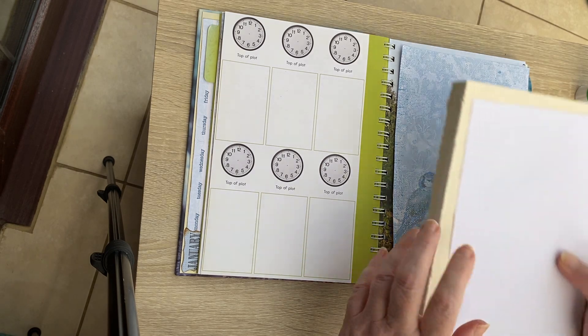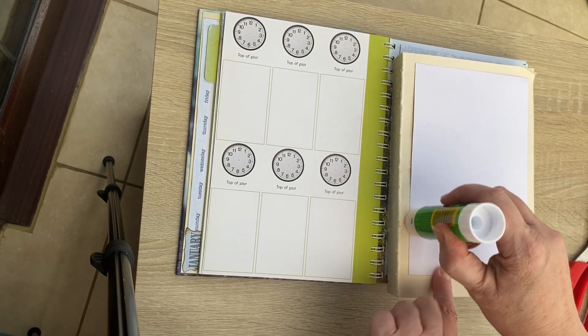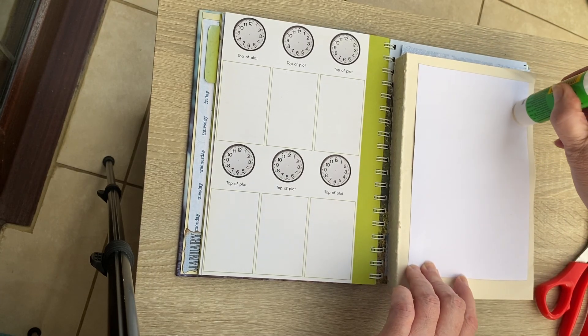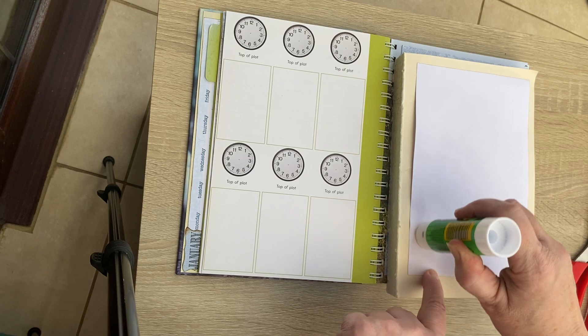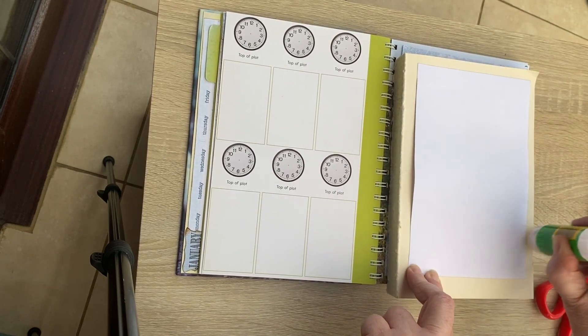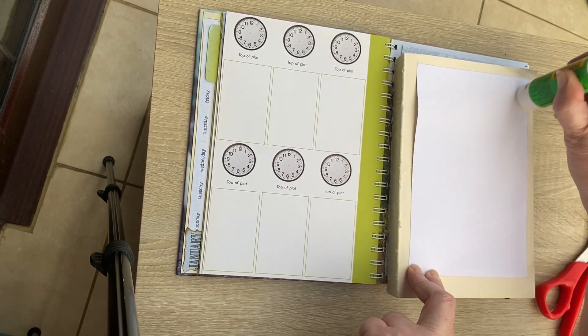I didn't get any glue on it so I can use the same page - that's good. It looks like the sun is going to come out. Beautiful sunny day. It'd be nice if it's like this on New Year's Day, this sunshine, because what a lovely start to the year that would be. I'm hoping for a definitely happier new year.